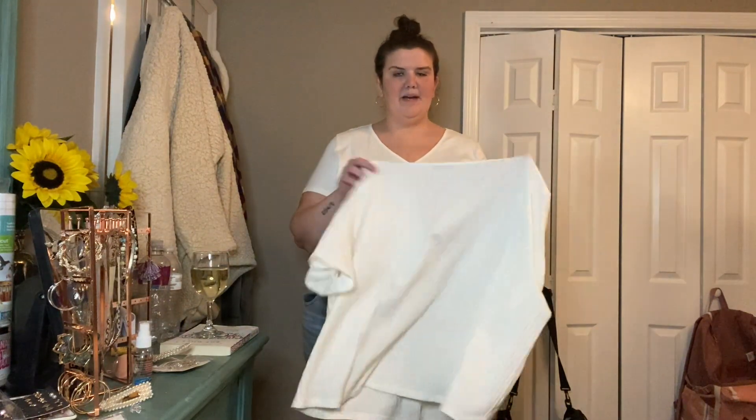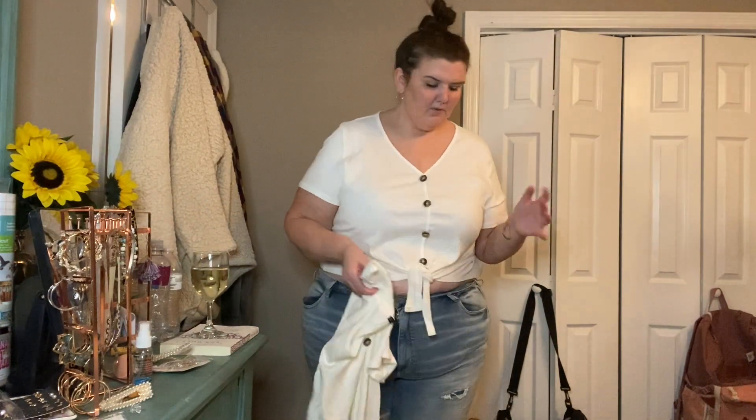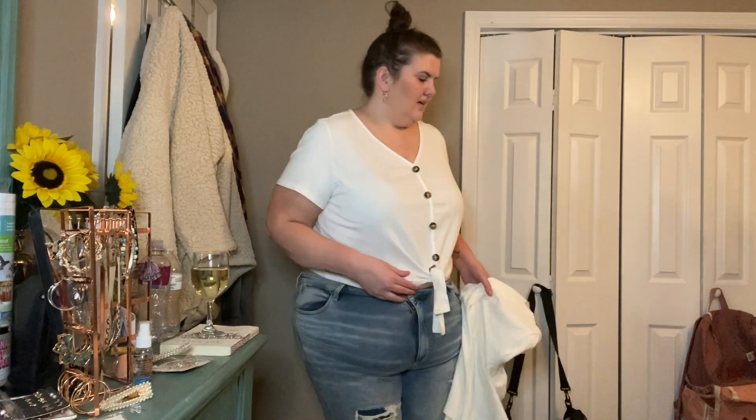This is what it looks like off of me — it is really adorable. If you're not okay with a little showing, you probably wouldn't like this shirt. I would probably wear different pants with it, but yeah I really love this one.